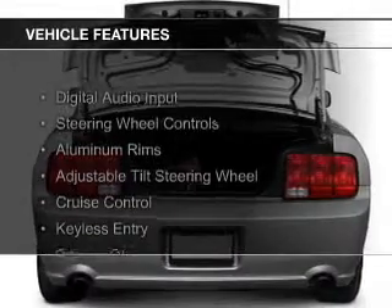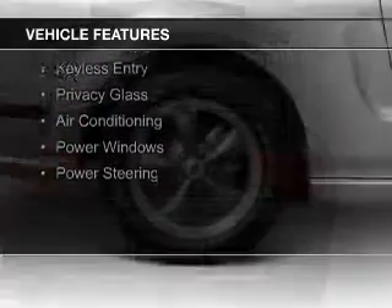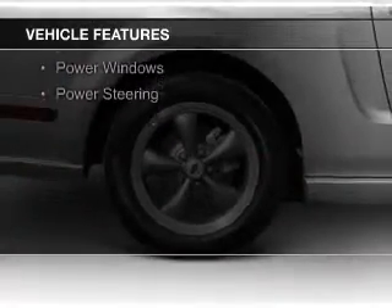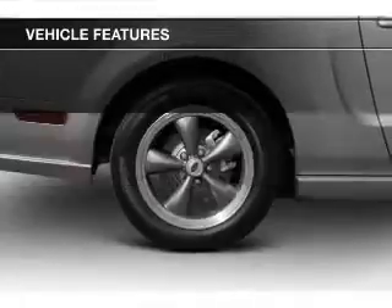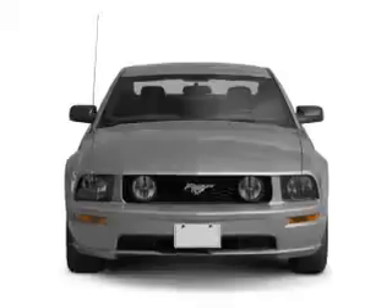The features include digital audio input, steering wheel controls, aluminum rims, an adjustable tilt steering wheel, cruise control, keyless entry, privacy glass, air conditioning, power windows, and power steering.